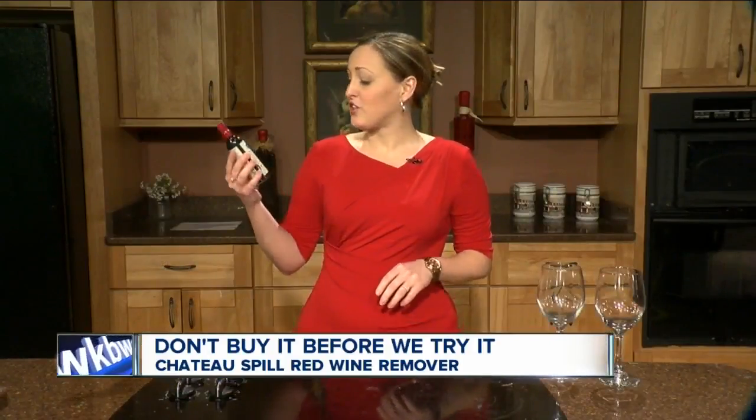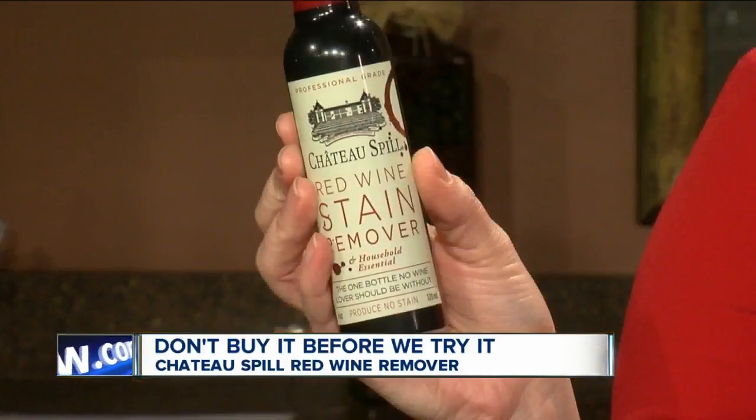So this morning we're testing out what claims to be one of the best red wine stain removers out there. And as always, don't buy it before we try it. Today we are testing this.